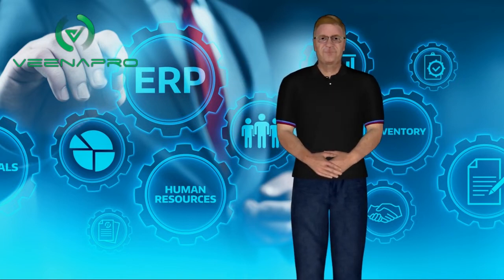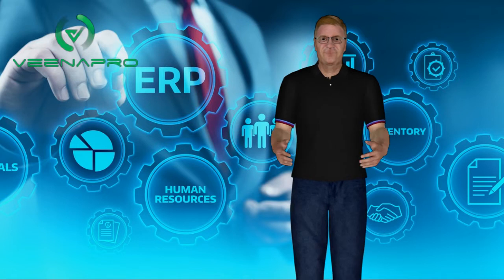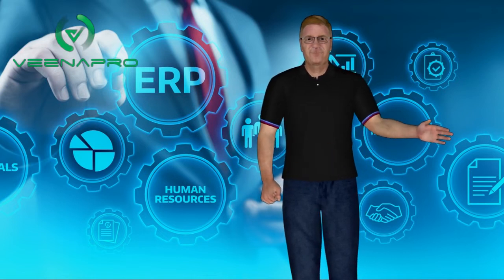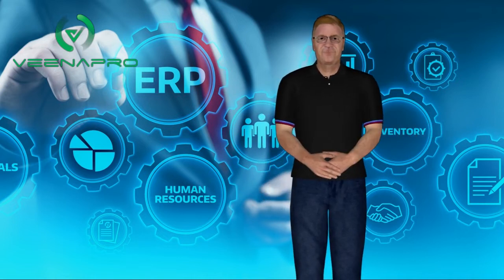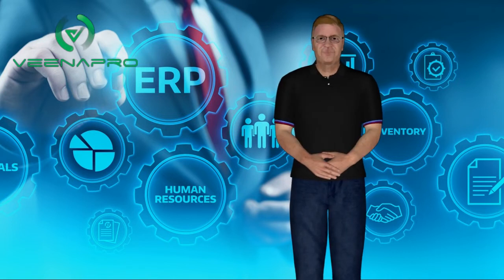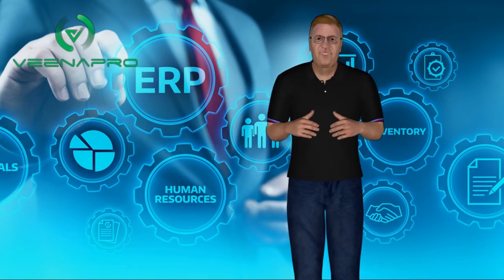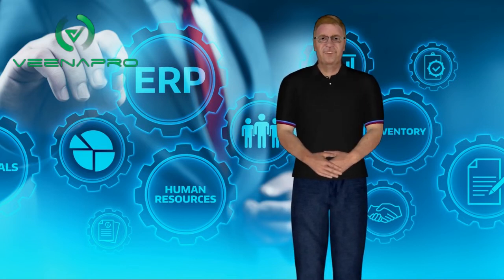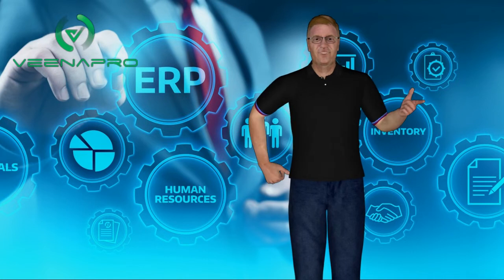Features of Vena Pro ERP solutions: It is cloud ERP, so you can access your ERP solution from any location across the globe. It is highly secure, assuring you peace of mind as you won't have to worry about loss of your valuable information. It is user-friendly and has a clean design structure — no need to hire any special technical expert to use it.